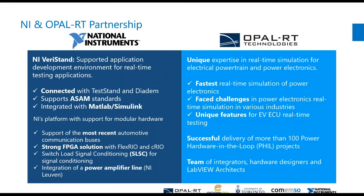One thing to mention is that because we work so closely with NI, not only are we Opal RT experts, but we also have a very good share of integrators, hardware designers, and LabVIEW architects that work at Opal RT.